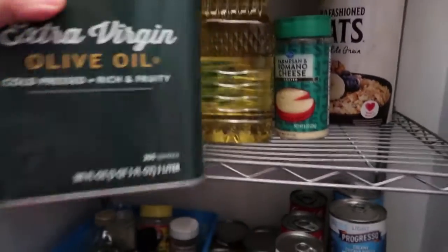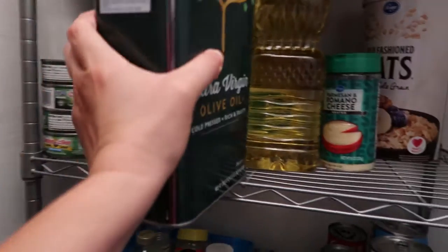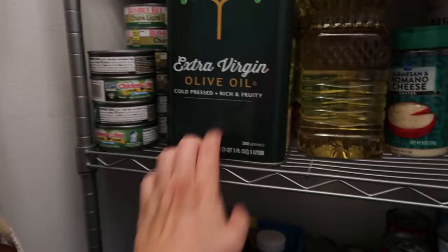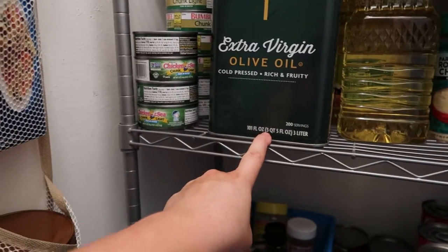When do these go bad? I think December 2023 — so this will easily last us nine months if not longer.